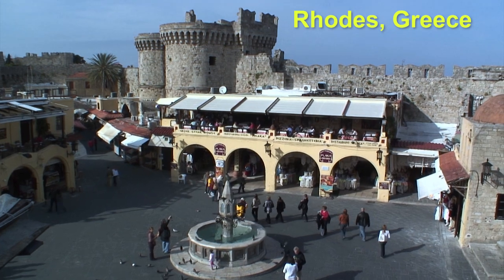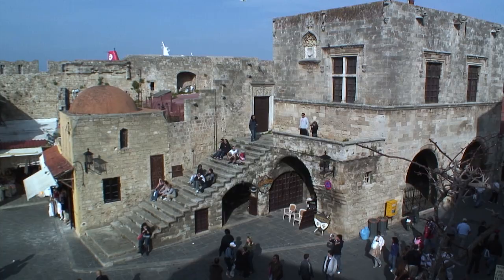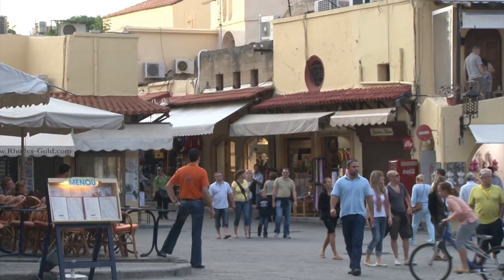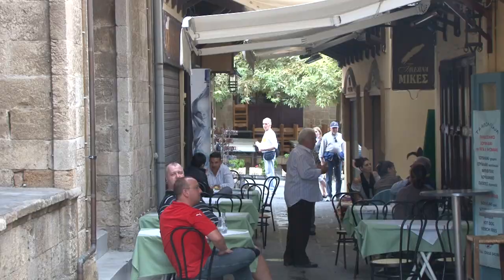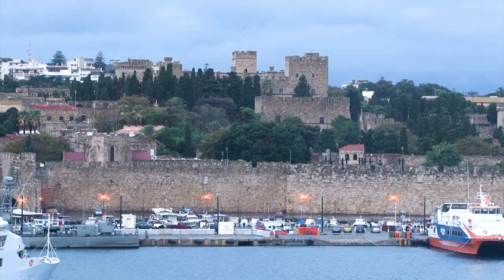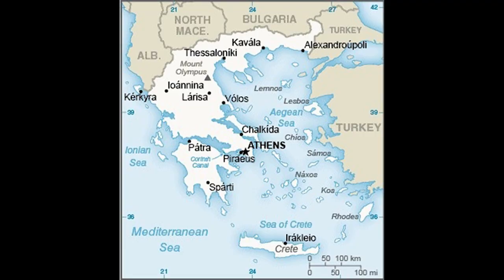We are visiting the beautiful old city of Rhodes, on the Greek island of Rhodes, which offers so many wonderful attractions including shops, pedestrian lanes, local people in traditional outfits, great food, and historic sites. The island is located where the Aegean Sea meets the Mediterranean, so many people arrive by cruise ship. It's in the Dodecanese group, just 12 miles from Turkey.